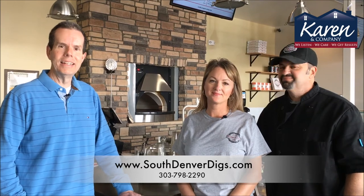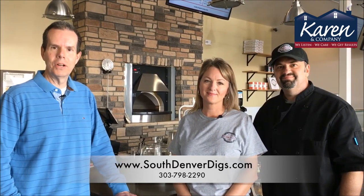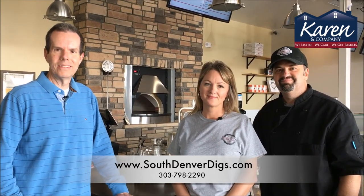Everybody come out to Artisan Pizza Company. It's located near the southeast corner of Hess Road and Parker Road. Ciao.